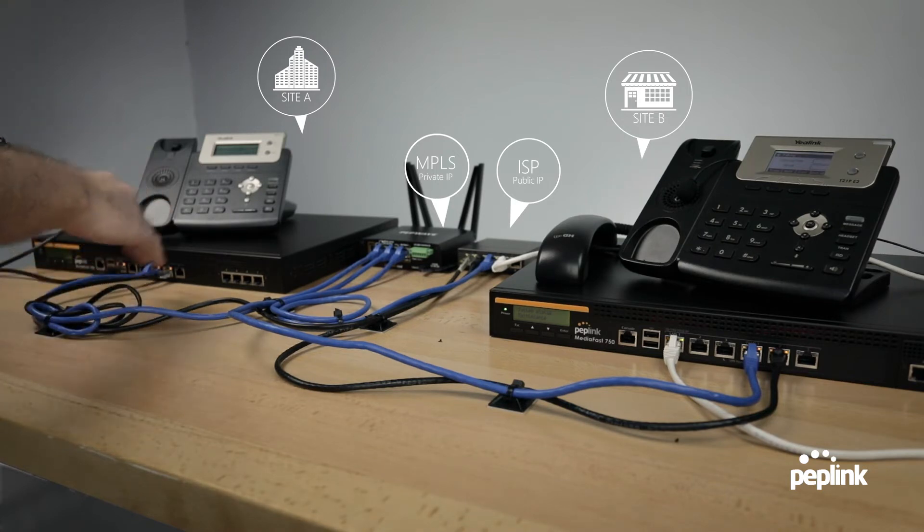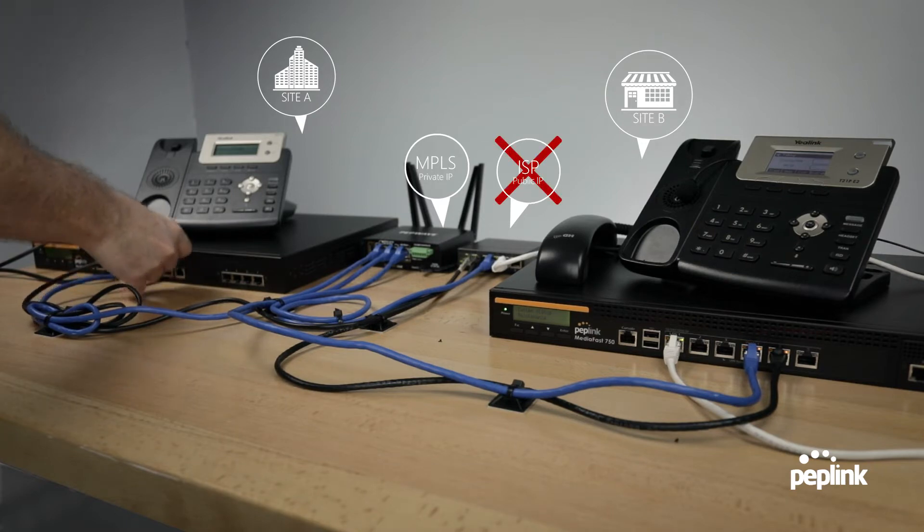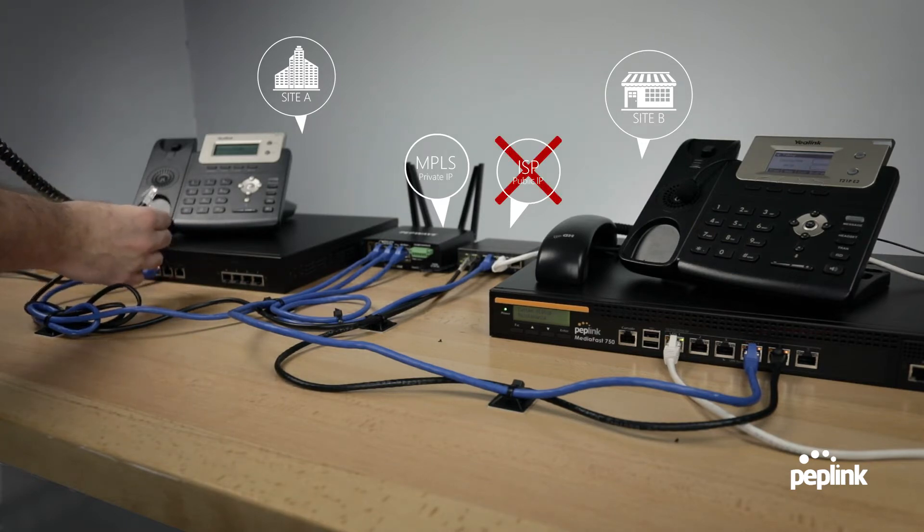I'm going to go ahead and talk smoothly so you can hear if there's any drop-off. One, two, three, four, five. No drop-off. That is amazing.